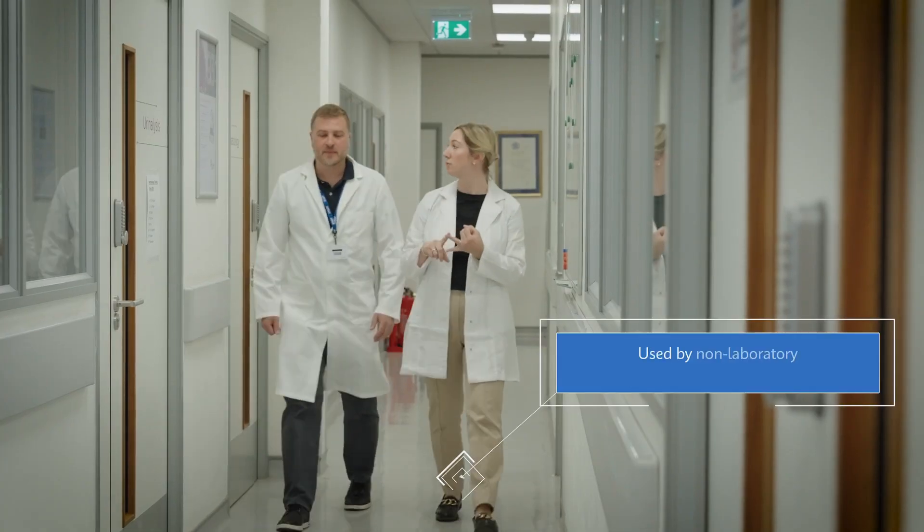The GeneXpert technology has been adopted all over the world. We've always had either a desktop computer interface or a laptop interface and it's been very successful. Now, increasingly, GeneXpert is being put into lots of different clinical settings both inside and outside of hospitals. It can be used by non-laboratory staff as well as laboratory staff.